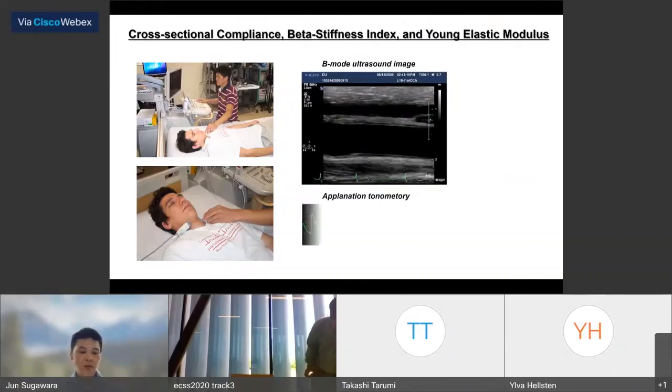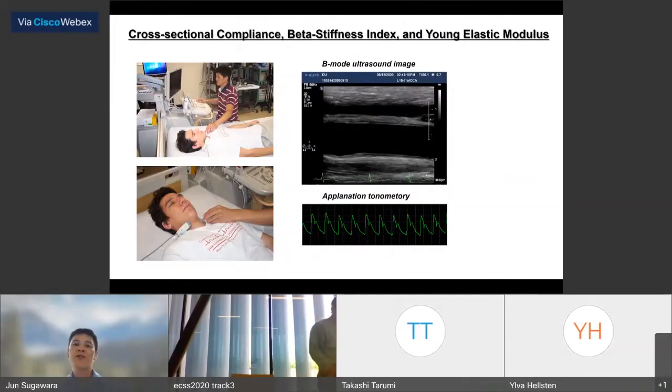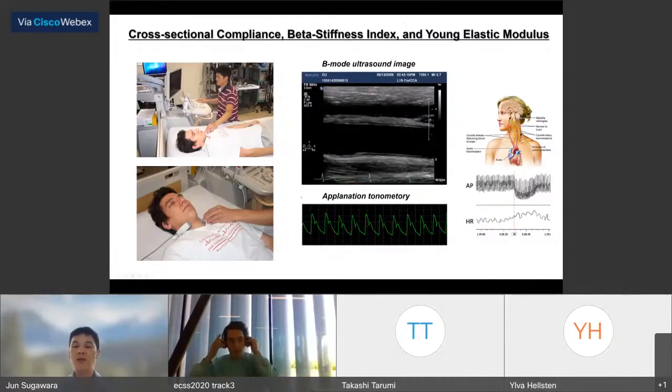This is the local artery stiffness measurement, such as cross-sectional compliance, beta stiffness index, and the Young's elastic modulus. Carotid artery compliance or stiffness is physiologically important for blood flow regulation by the baroreflex, because the baroreflex sensor is a stretch receptor located in the aortic arch and carotid region. So when the carotid artery becomes stiff, the sensing ability is compromised.